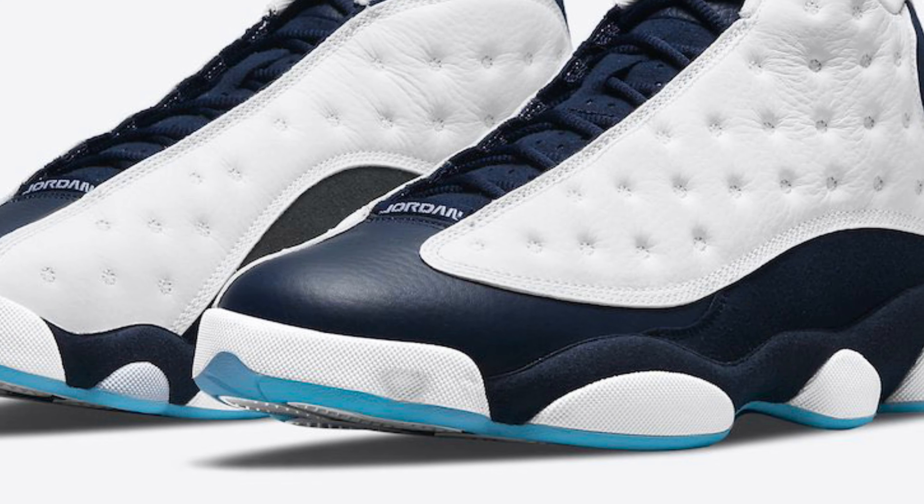This shoe came out this past Friday, and the next day, that Saturday, we had the Jordan 13 Obsidian. That shoe was released on Saturday, so we had the brand low i.e.s on Friday and the Obsidian release on Saturday. It's not a competition between either shoe, but if I had to pick the winner of the weekend, it would have to be the brand low i.e.s.